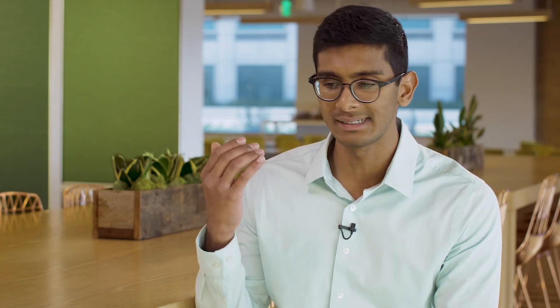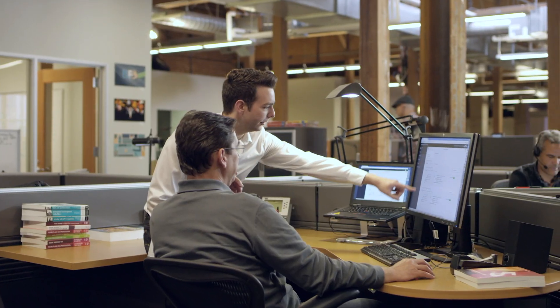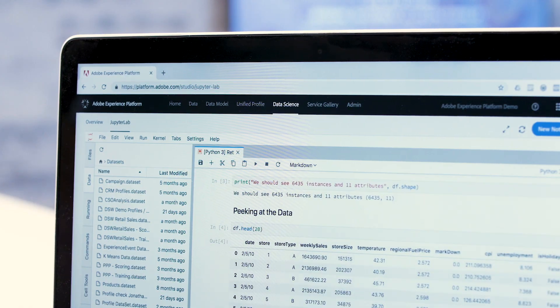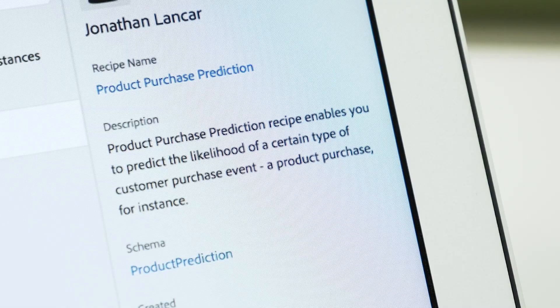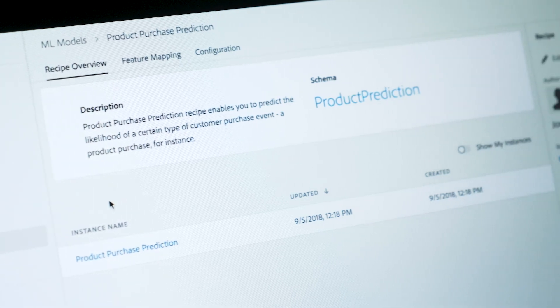As a data science team, your team has three choices: you could either bring in your own model through a repository like Git, you could build your model from scratch using Jupyter notebooks, or you could use a pre-existing pre-built recipe created by Adobe for your specific behavioral use case.